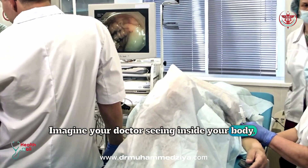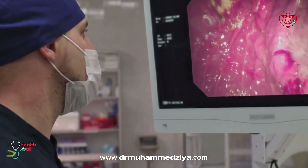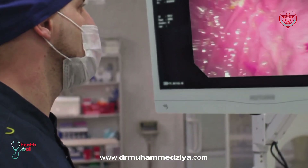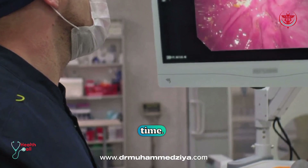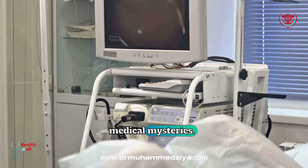Imagine your doctor seeing inside your body — no surgery required. That's what endoscopy does. A thin, flexible tube with a camera and light lets doctors view your organs in real time. The endoscope acts like a window, revealing hidden areas and helping solve medical mysteries.